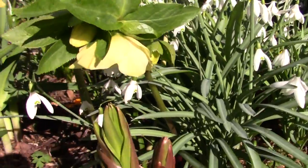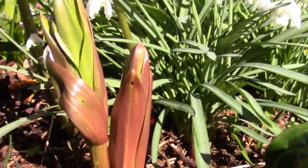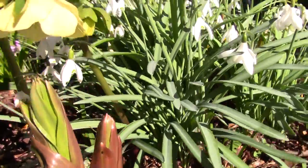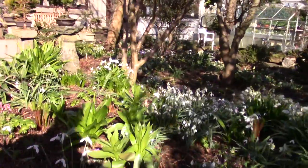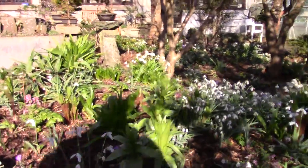Here we have a Fritillaria. Big shoots of Fritillaria edwardii. Over there we've got Imperialis - Fritillaria, if I get my shadow out of it.